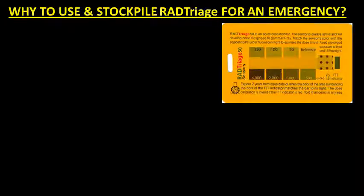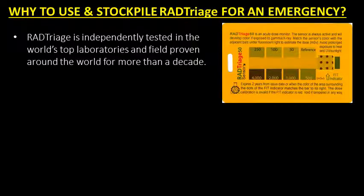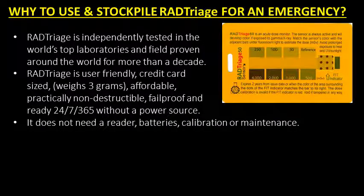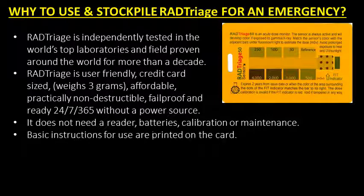RAD Triage is independently tested in the world's top laboratories and field-proven around the world for more than a decade. It is user-friendly, credit card-sized, weighs 3 grams, affordable, practically non-destructible, fail-proof, and ready 24-7, 365 without a power source. It does not need a reader, batteries, calibration, or maintenance. Basic instructions for use are printed on the card.